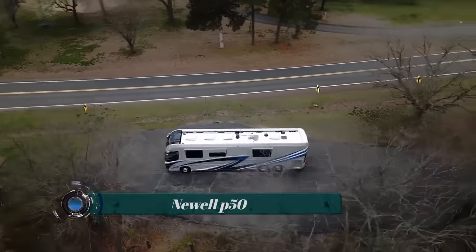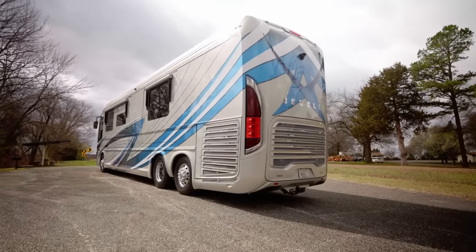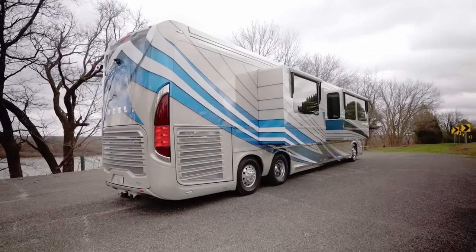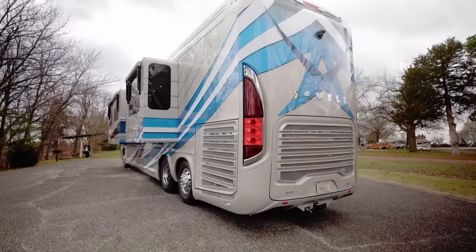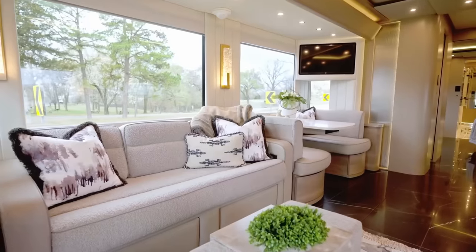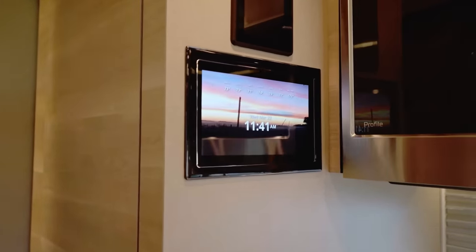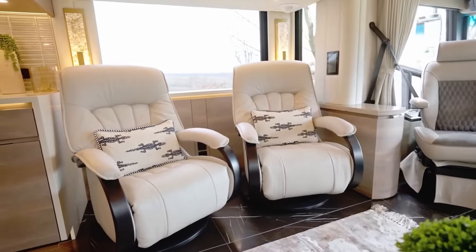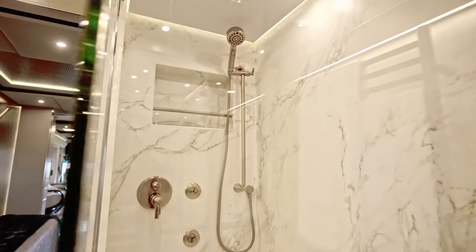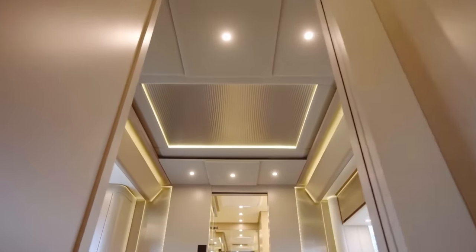Newell P50. The new Newell model is the 2020 Newell Coach P50, priced at over $2 million. The big price tag is attached to a motorhome that looks incredible, has plenty of space, and is equipped with the latest technology. There are five televisions — three in the front salon, one in the bedroom, and one outside. There is also a full-size bathroom in the master bedroom and half a bath in the middle of the coach.